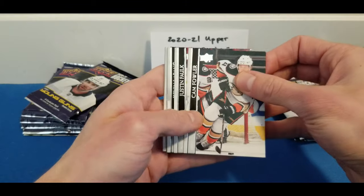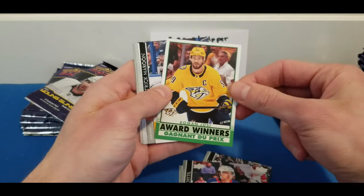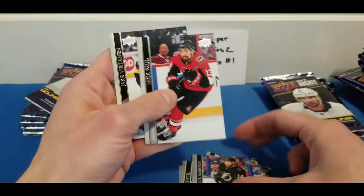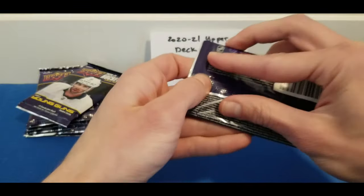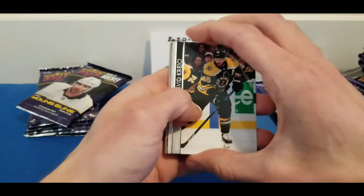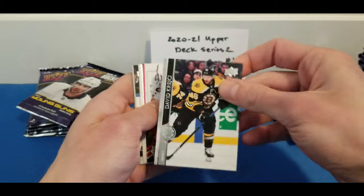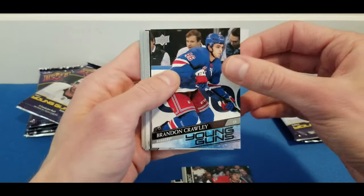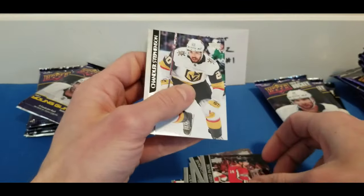We got Cam Talbot, Justin Falk, Kevin Labanc, and Philip Chychrun, and an Award Winners of Romanov. The French Young Guns are found in the hobby version as well, along with French parallels of the base set. Then David Krejci, Nikita Kucherov, Thomas Chabot, and our next Young Guns is Brandon Crawley for the Rangers.